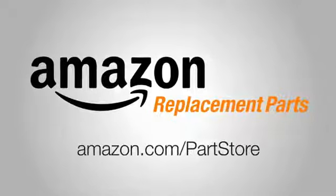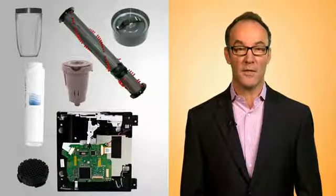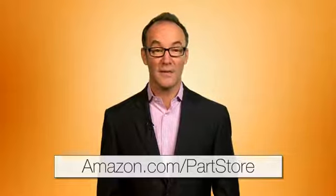Welcome to Amazon's Replacement Parts Store. Good news! Amazon has millions of replacement parts and accessories for hundreds of product types. Even better news? It's easy to find them and to be confident they're the right parts for your product.